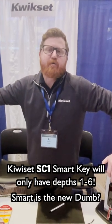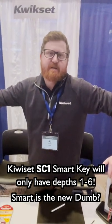Now, the Slade will do depth 0 to 9. What will the SC1 smart key do? It will go 1 through 6. So, 1 through 6 — no 0s, no 8s, no 9s.